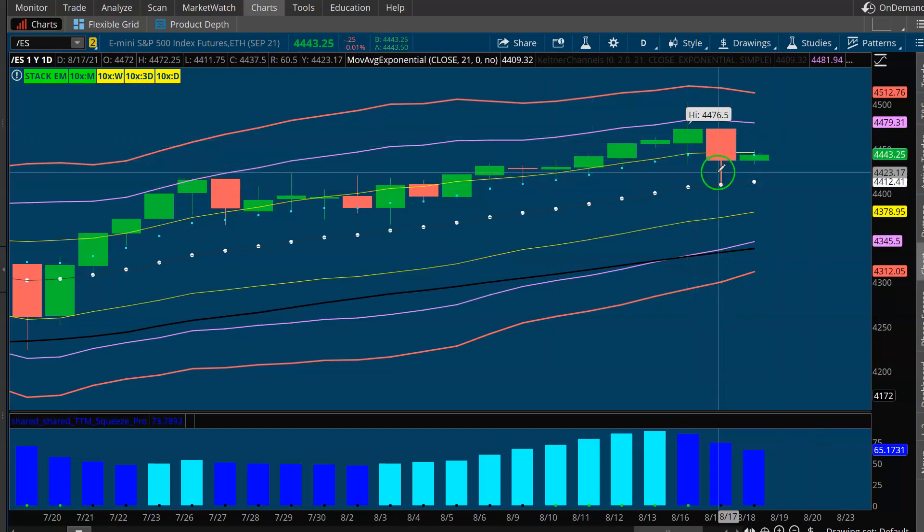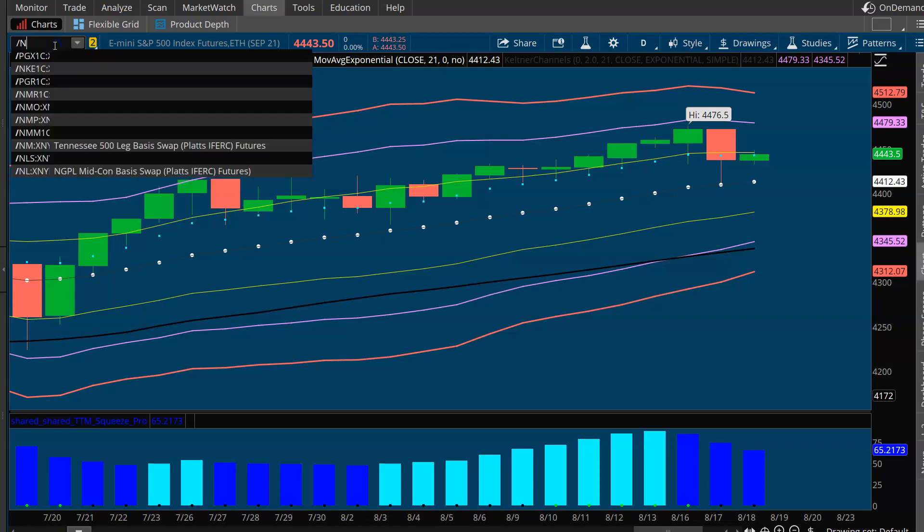S&P 500 looks good here. A little bit of volatility yesterday — all we did was come down and test the 21, and we closed right back up near the 8. We're near the 8 this morning, which is pretty much what we've been doing for the last handful of weeks. S&P 500 still looks good.